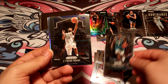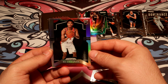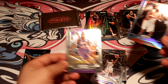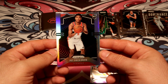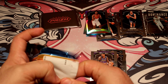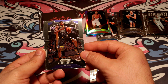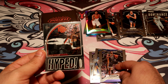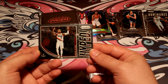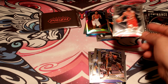Three more packs — come on Zion, show yourself. We do get a silver out of here. Wizards — Rui Hachimura rookie silver. That might be a save for later for sure. I'm saving that one for sure for later, unless it's selling well right now — I might sell it. Last pack.